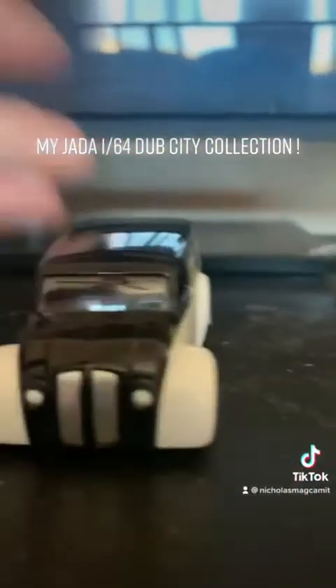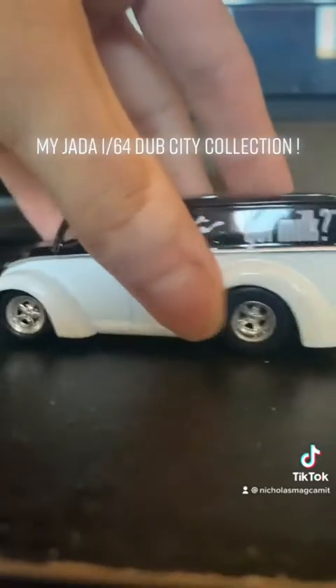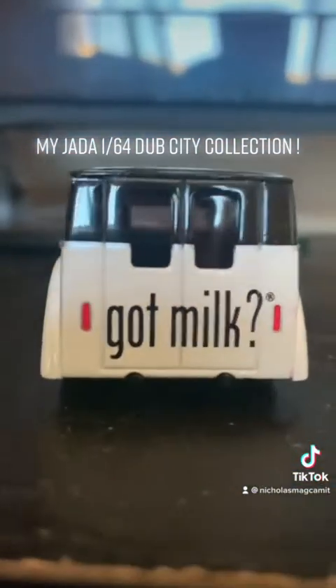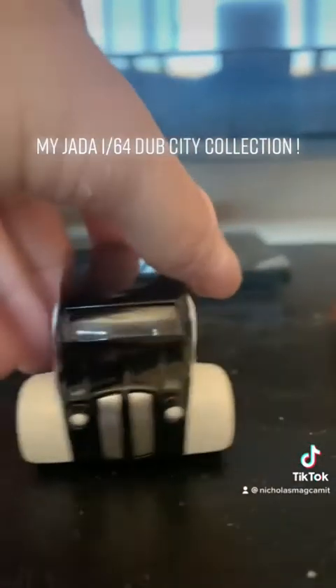This is the van. This van is awesome. It has shiny rims. This is a milk van. Got milk? Oh yeah, look at that color.